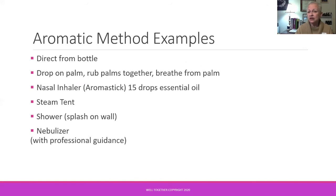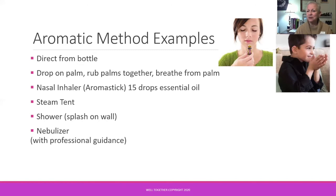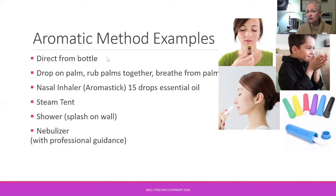How do we use these? We can inhale directly from the bottle, or put one drop in the palm, rub hands together, and inhale. One of the applications our nurses in professional aromatherapy groups are utilizing more and more in hospital and clinical settings are nasal inhalers — the aromastick. Very effective, very practical, rather inexpensive, and handy to have.